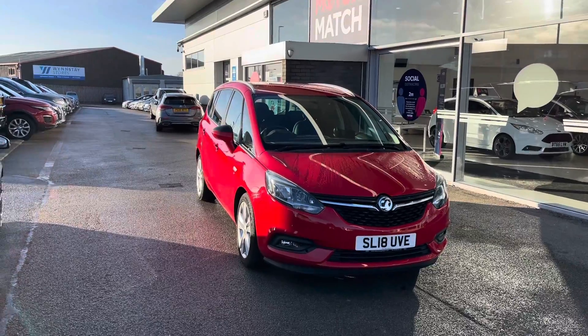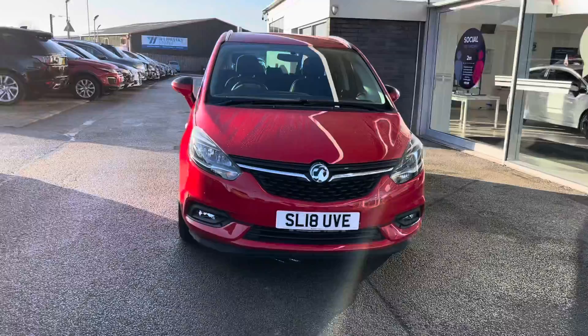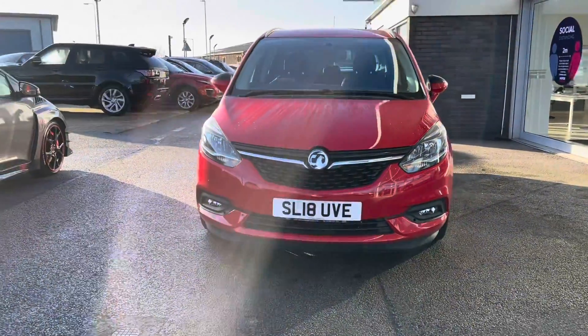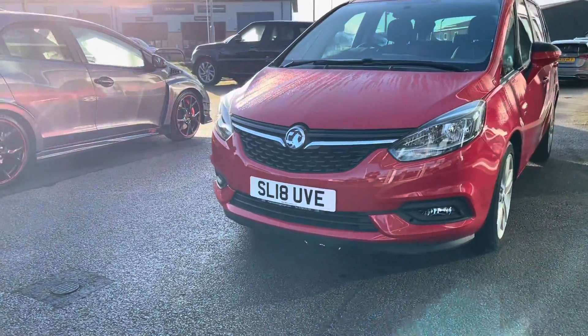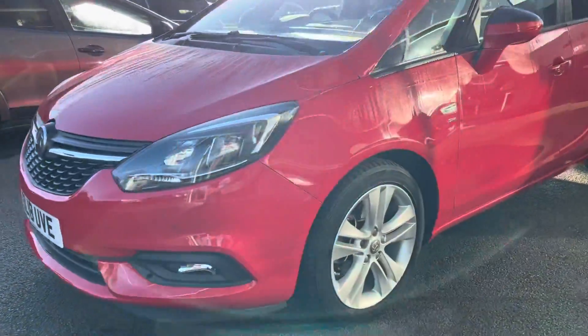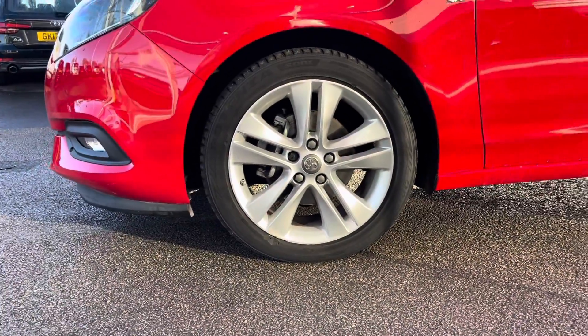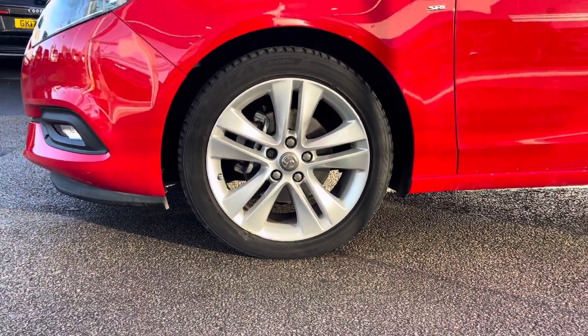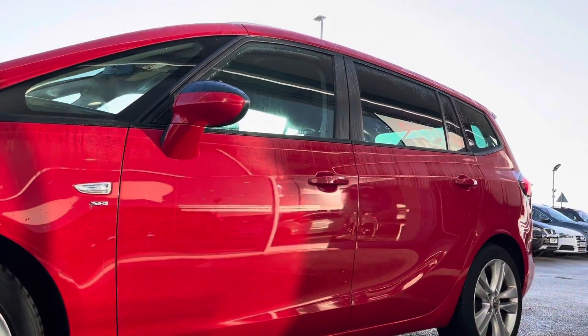To start off, I'll show you around the exterior and interior first before heading inside for some of those high-tech features. This car has LED daytime running lights, good for helping illuminate the road, as well as 18-inch alloy wheels in a five twin-spoke design with a silver finish, which stands out very nicely against the red exterior colouring of this car.